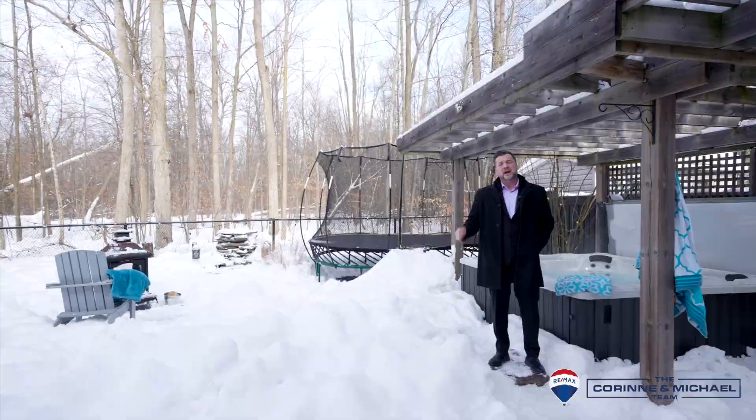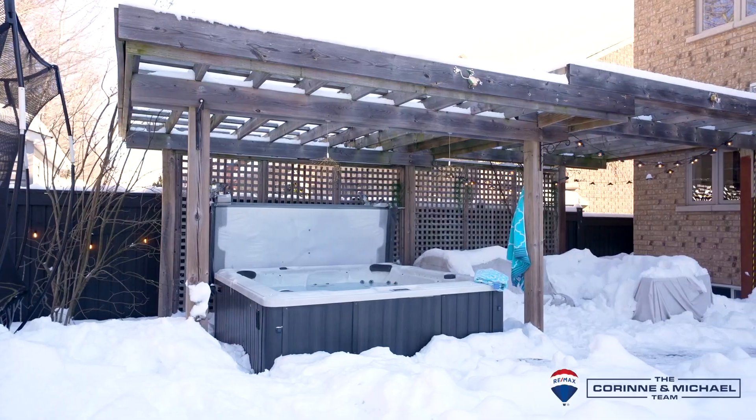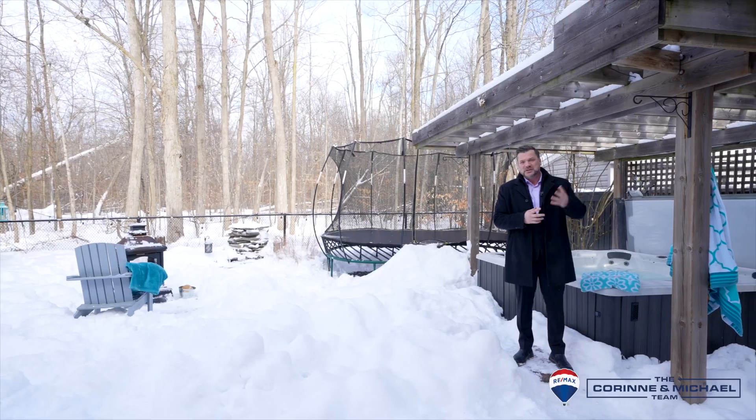It backs onto a protected forest with lots of wildlife. Enjoy evenings with family and friends on this beautiful patio or relax in a soothing hot tub. We can't wait to show you inside.